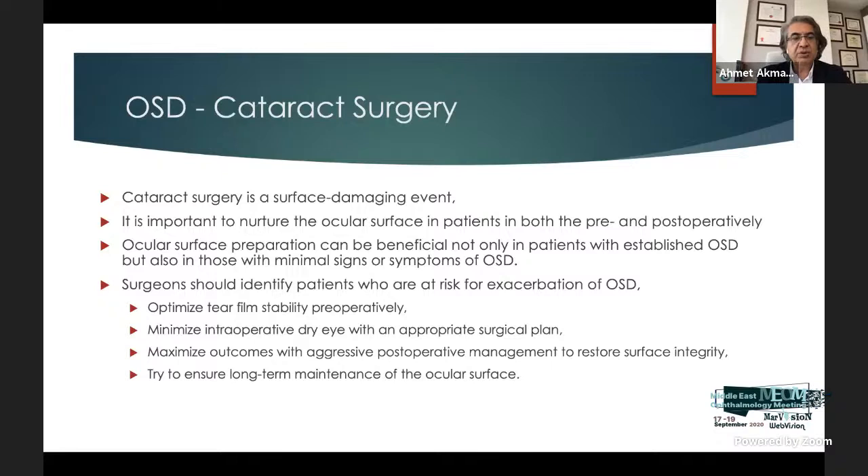Cataract surgery is a surface-damaging event. It is important to nurture the ocular surface both pre- and postoperatively. Ocular surface preparation can be beneficial not only in patients with established disease, but also in those with minimal signs or symptoms. Surgeons should identify patients at risk of exacerbation, optimize tear film stability preoperatively, minimize intraoperative dry eye with an appropriate surgical plan, and maximize outcomes with aggressive postoperative management to restore surface integrity.